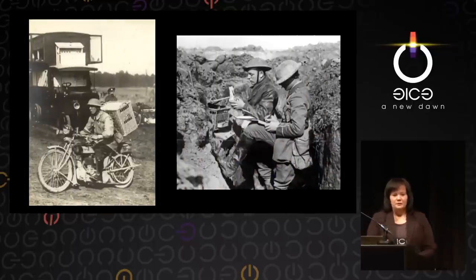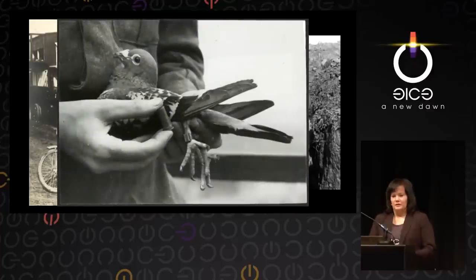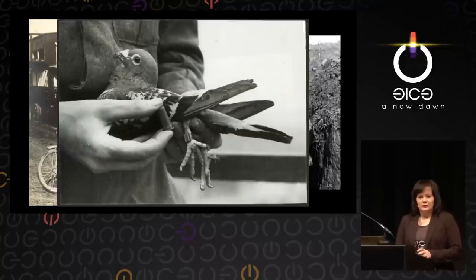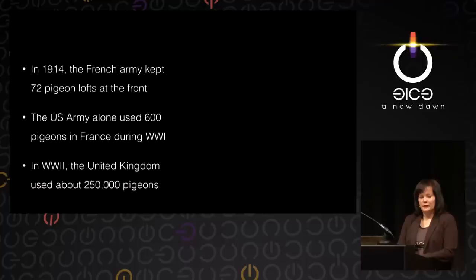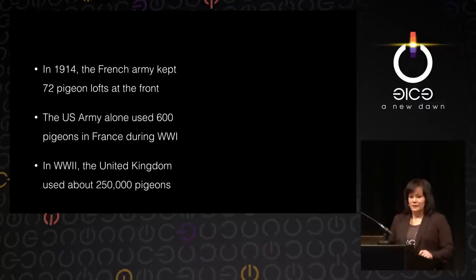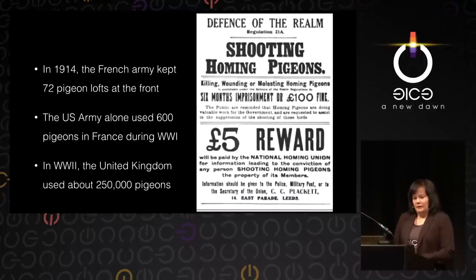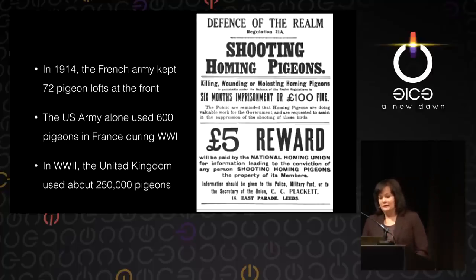Once you're in the trench and need to get a message to your back supply, you take out the pigeon, write a little note, attach it to the pigeon and send it off. These pigeons were so reliable that about 95% of all messages got through. In 1914, the French army alone kept 72 mobile pigeon lofts behind the front. The United States army alone used about 600 pigeons in France in 1917 and 1918. In World War II, the United Kingdom used about 250,000 pigeons. It was so important that they had posters saying 'don't shoot the carrier pigeon.' The United Kingdom had fines for killing, wounding or molesting homing pigeons — six months in prison or 100 pounds, which was a lot of money back then.